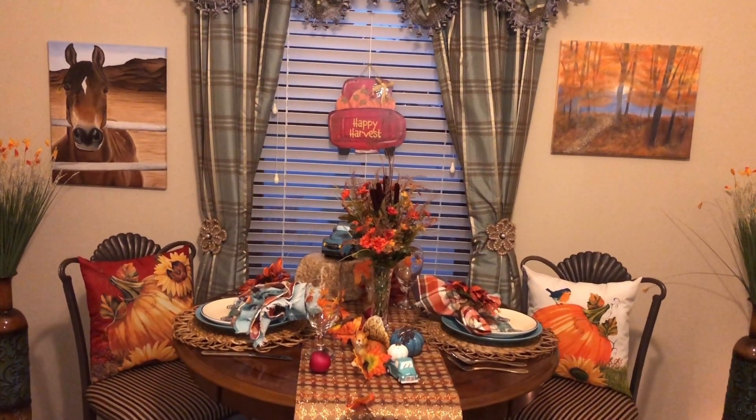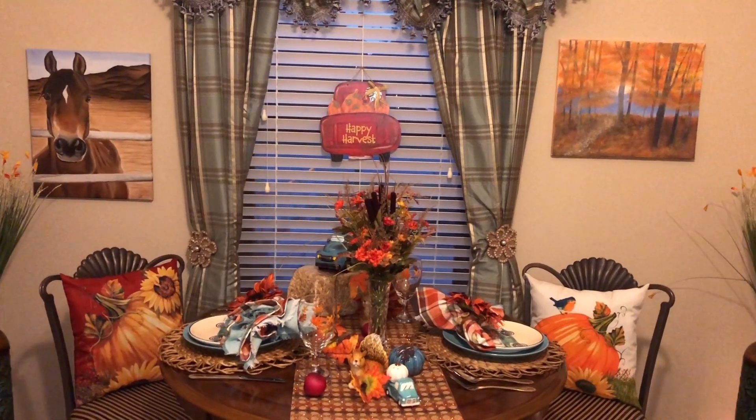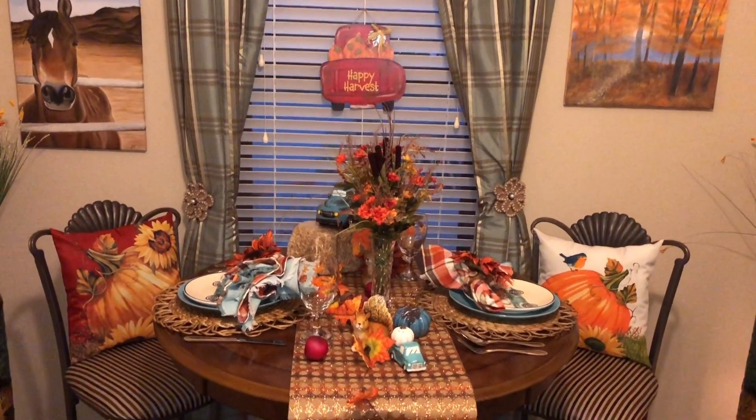Hello and welcome back to Nicole's DIY. I hope you're all doing well. Today I have made a beautiful country tablescape Thanksgiving for two.